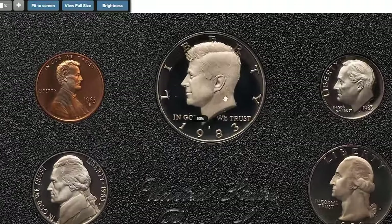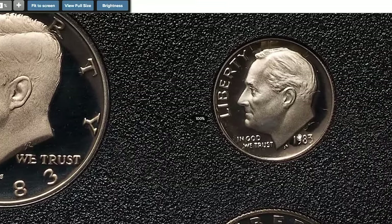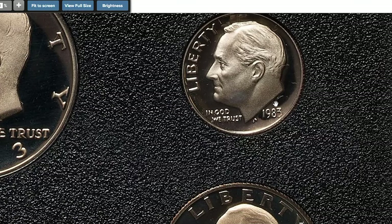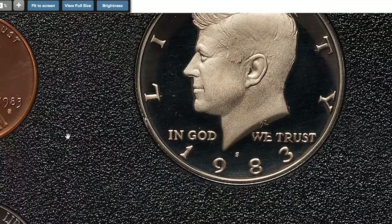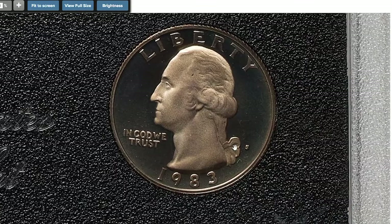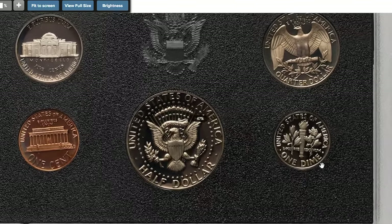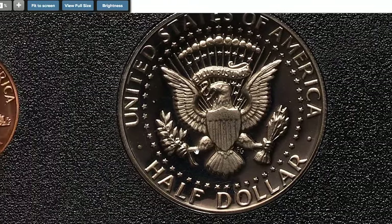The 1983 No-S Proof set is highly prized and unique among collectors due to a significant minting error: the absence of the S mint mark on the Roosevelt dime. This error is significant because all proof coins from the San Francisco Mint are supposed to bear the S mint mark. This mistake occurred because the mint accidentally used a die without the S mint mark for producing these proof dimes.